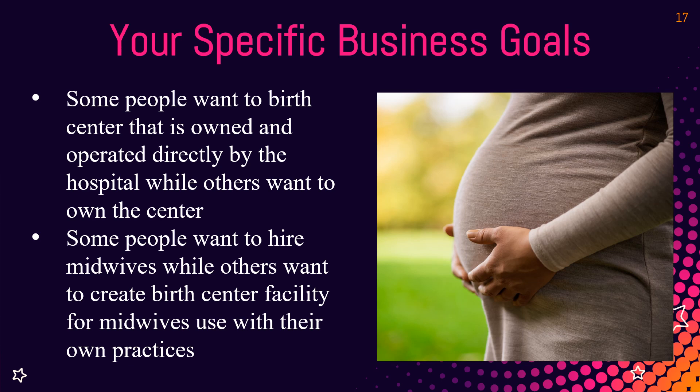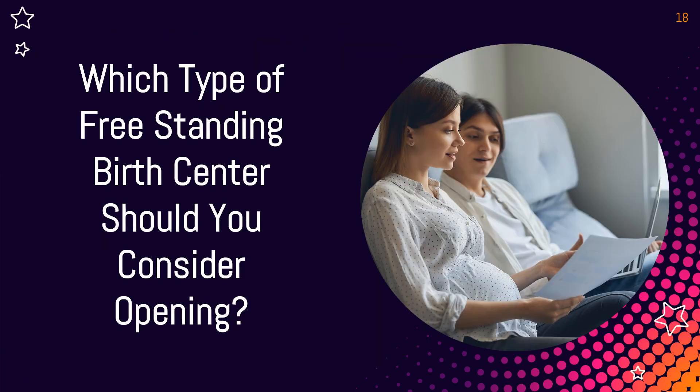At an open model birth center, you'll have credentialing and basic standards — midwives must have malpractice, follow admission criteria, and follow the policies and protocols based on CABC's national indicators. But you're not being the boss of the midwives the way you would in a closed model. Your goals, profitability, size, structure, and where you want to be short term and long term will really determine which birth center model makes the most sense for you.